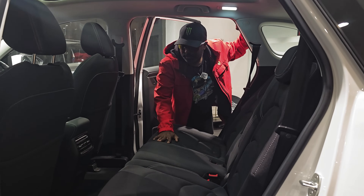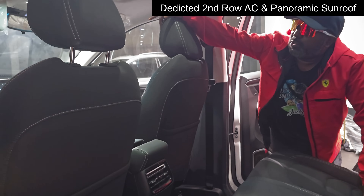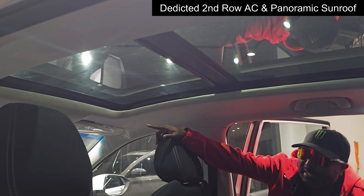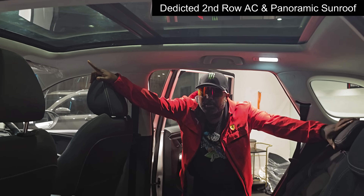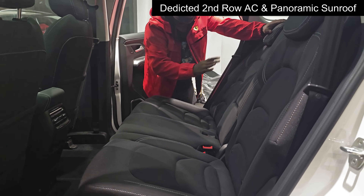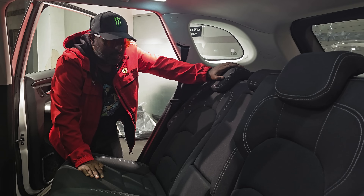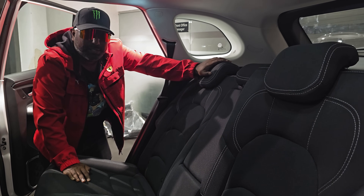You have dedicated aircon vents for the second row passengers, and there's a massive panoramic sunroof in this mid variant letting in a lot of light. The second row also has a reclining function so you can relax on long-distance touring in this mammoth SUV.